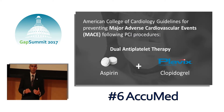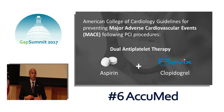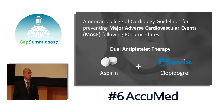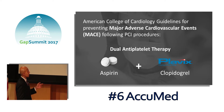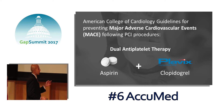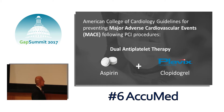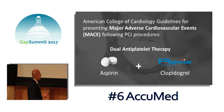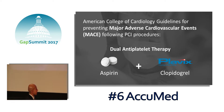Acute coronary syndromes is a broad term which encompasses mainly myocardial infarctions or heart attacks. We decided to focus on patients with ACS who were receiving percutaneous coronary intervention, which is essentially a stent. There are 600,000 patients in the United States annually who receive stenting procedures to treat their acute coronary syndrome.